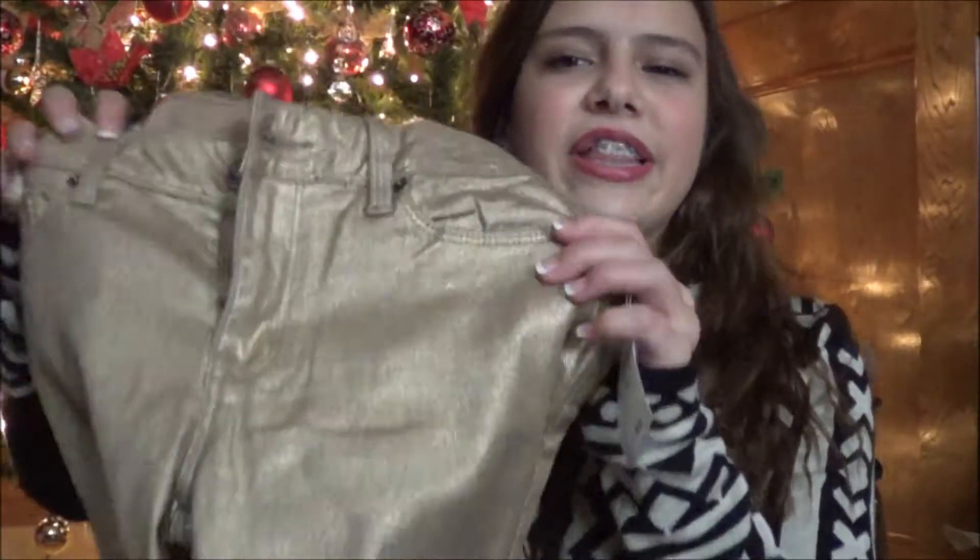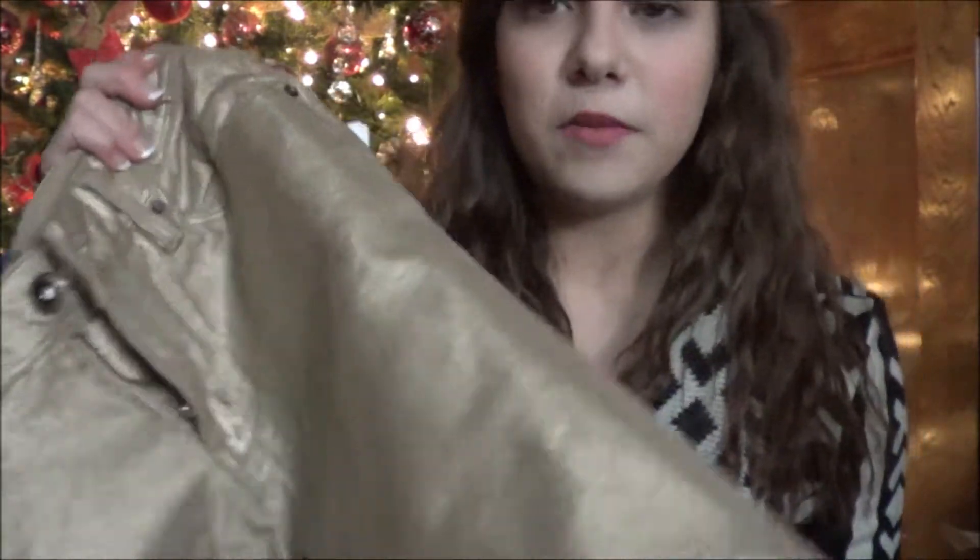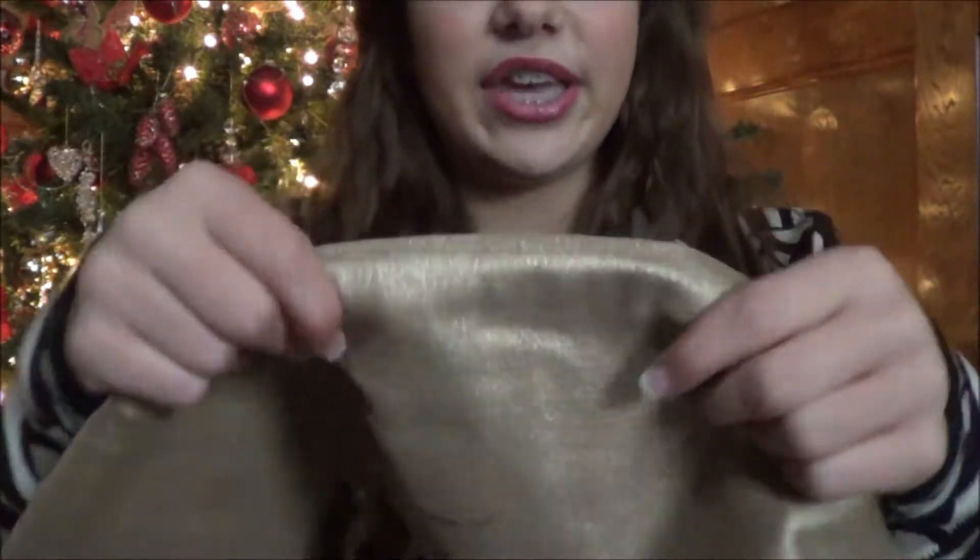The second pair is a fun one — they kind of remind me of New Year's. They're gold and I don't really know how to explain the material; it's almost like spray-painted gold on the jeans. I really like these — they are skinny jeans and they're just gold and shimmery.